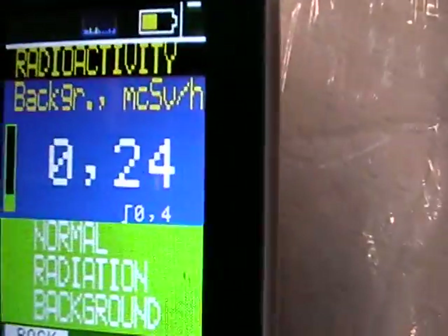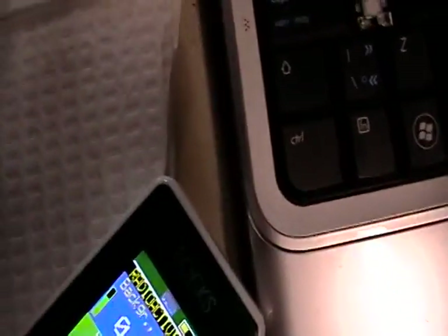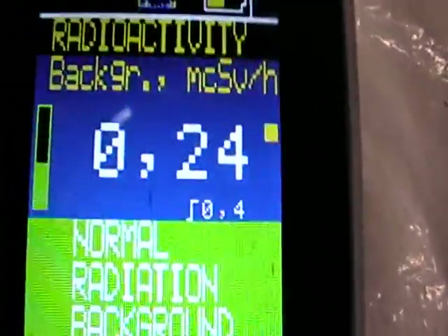0.24 is, again, that's normal. It's a high, but okay. So I'm going to move it over here and put the sample down. Put the plastic to protect my Geiger counter. Put the Geiger counter on top and let's see what happens.